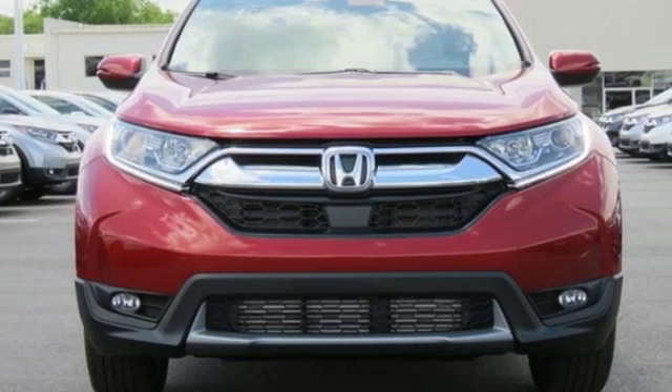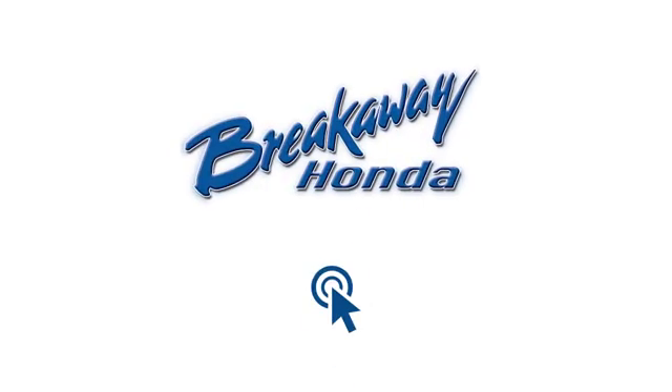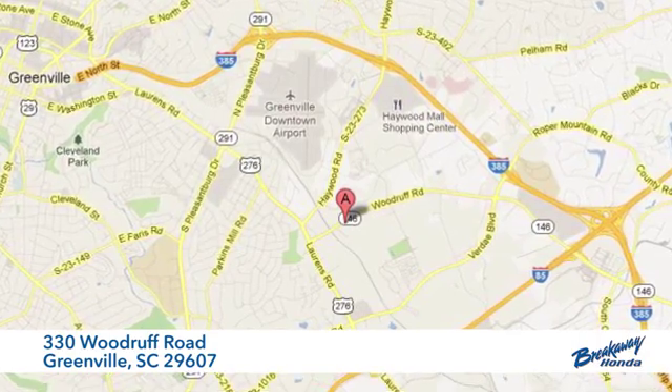Every Honda is designed with a driver in mind. Take it for a test drive today. Call, click or stop in today. We're conveniently located at 330 Woodruff Road in Greenville, South Carolina.